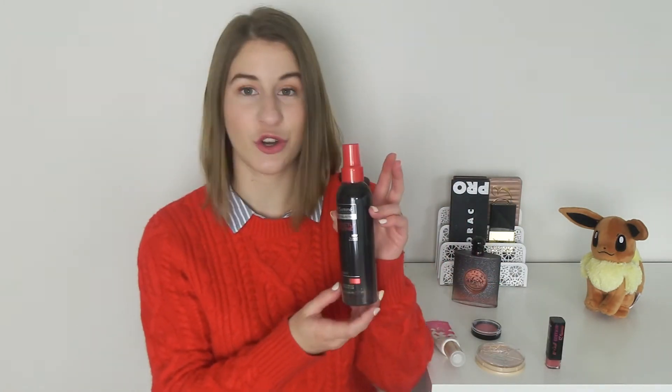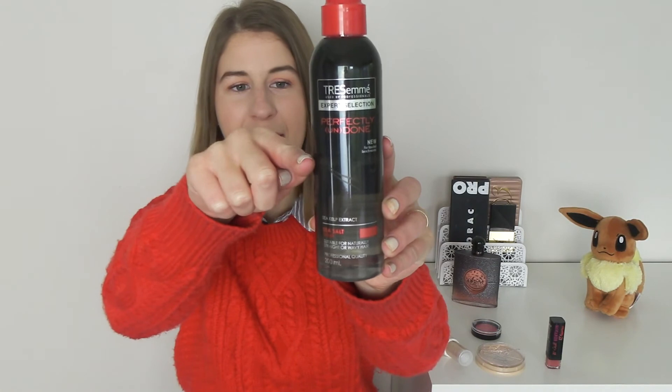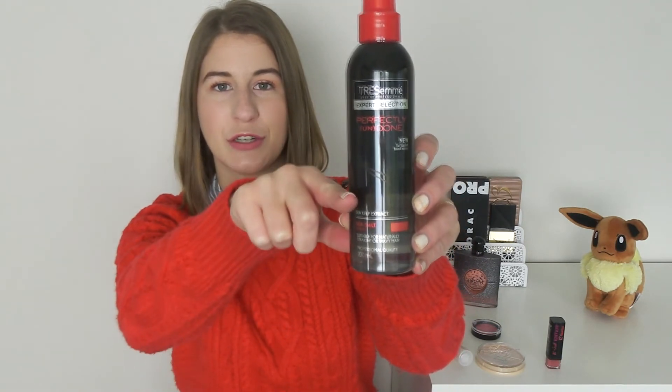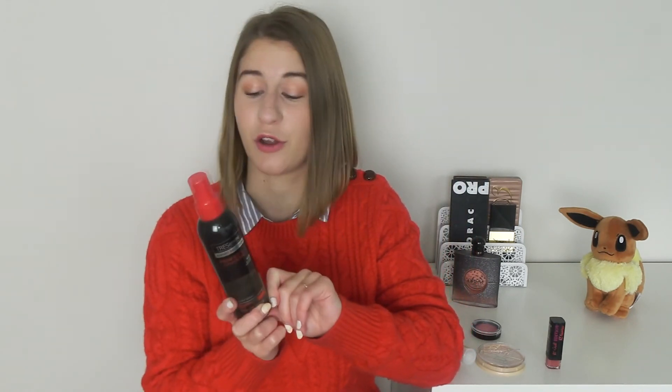The last product is the Tresemme Sea Salt Spray, and again I have not touched this one this month, but I would like to make some progress on it in October. At the moment it is sitting right here, just under halfway. By the next update I'd like to get it down to about here — to do that I'm probably going to have to use this every second day. Since I'm on holiday, this is the time to do it, because I would never put this in my hair when I'm going to work as it looks like I haven't put in a lot of effort. But for the holidays that's not such a bad look.